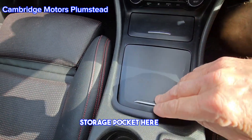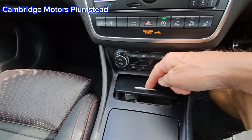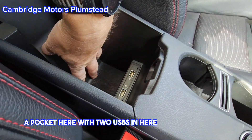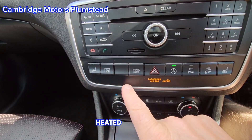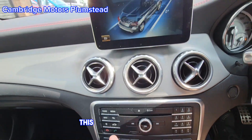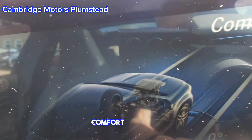Lots of storage pockets, a power outlet, a pocket with two USBs, a storage area, and it has heated seats on both sides. This controls your different comfort settings.